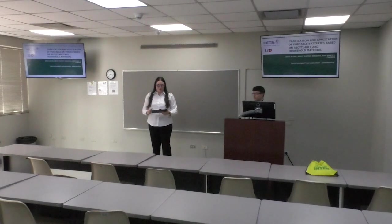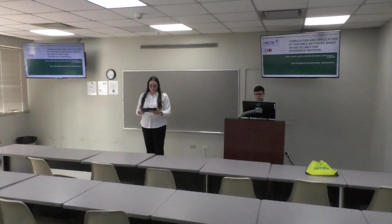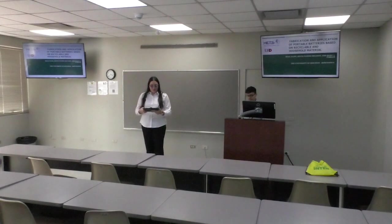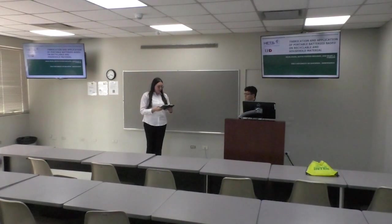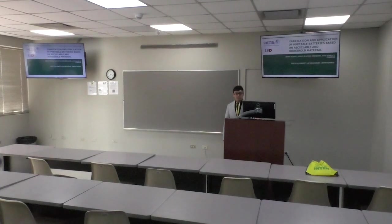Welcome everyone to the next session. Please change your mobile phones to silent mode, as this session is being recorded and will be in English. Don't forget to complete the electronic evaluation using the QR code on your tag. This current session is under the Student Track. The title of the presentation is A Study of Aluminum-Copper Batteries, by our speaker Kevin Patina from the University of Houston Delta.